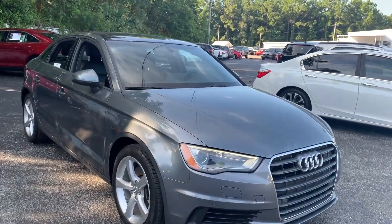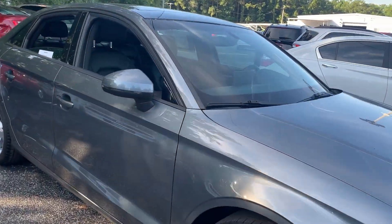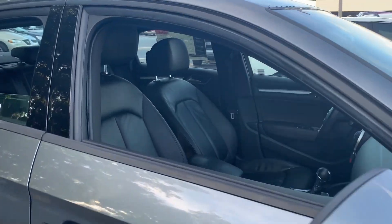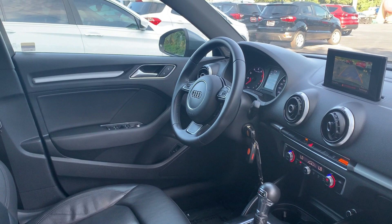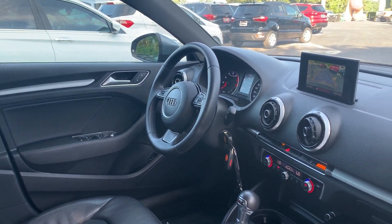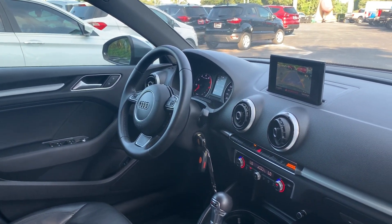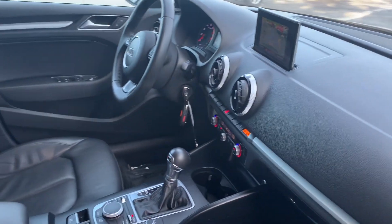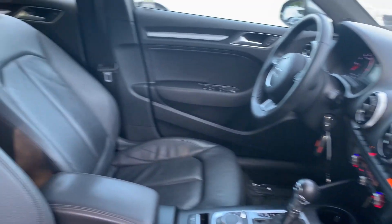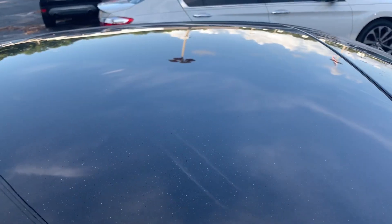This is a 2016 Audi A3, gray over black leather interior. Power windows, locks and mirrors, leather wrapped steering wheel, cruise control, Bluetooth for your cell phone, automatic transmission, traction control, electronic climate control, power moonroof.